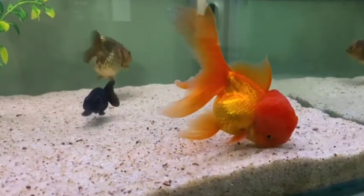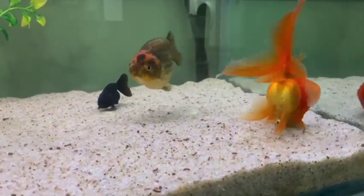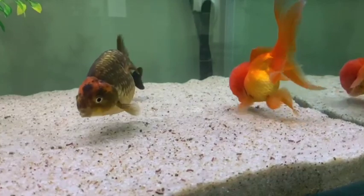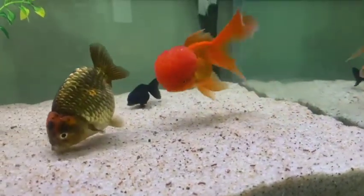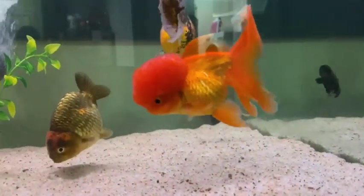Here's OJ two weeks post-surgery. There are no signs of infection and he's fully recovered. As you can see, he's swimming around and feeding happily and interacting with his tank mates. Thank you for watching and have a fintastic week!